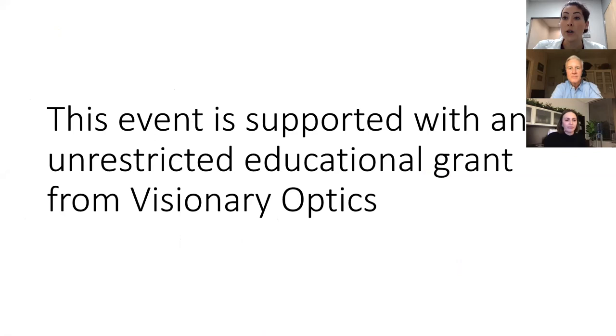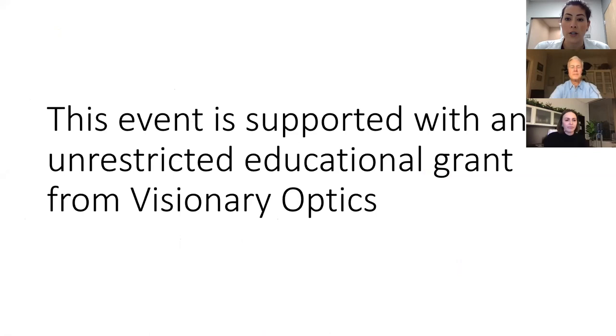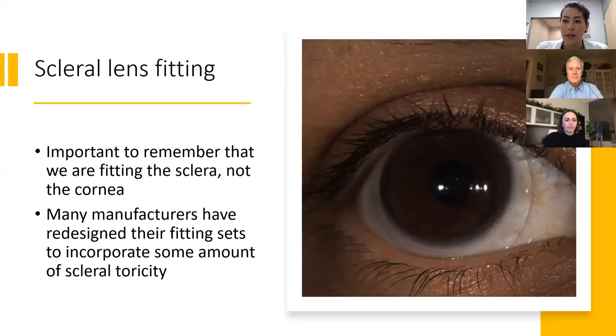We want to say thank you to Visionary Optics. This event is supported with an unrestricted educational grant from them. Both Dr. Arnold and I are very lucky to work with lots of different companies. Before we dive into scleral profilometry or topography, Dr. Arnold and I talked about some of the things that evolved over time and things that happened in our own careers.